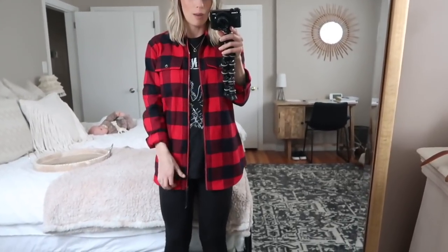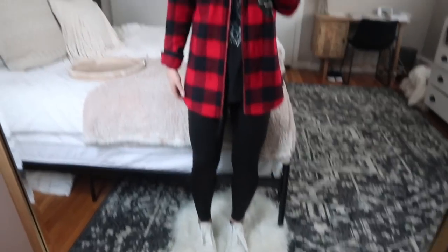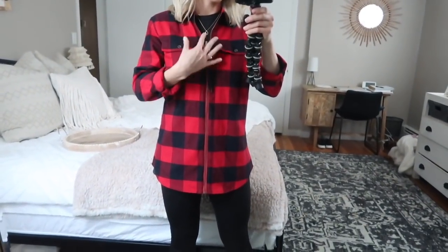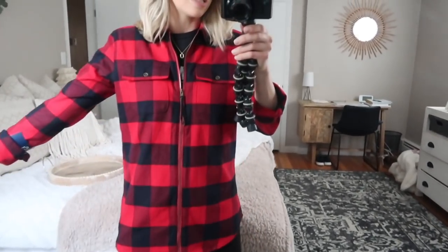It's very flattering from the side — not big and boxy, but nice and long so it covers your bum. I just feel like this is the perfect plaid top. It's really cool that it has a zipper, and they had this in a couple of different colors. It feels like really good quality, so highly recommend this one if you're in the market for a new plaid shirt. You could also just wear it zipped up without a t-shirt underneath if you wanted to.